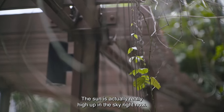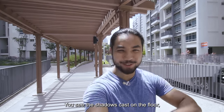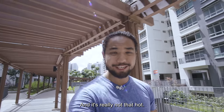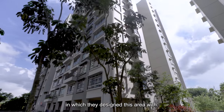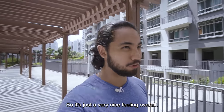The sun is actually really high up in the sky right now, and just walking along this trellis you get a nice visual — you see the shadows cast on the floor, the glow just coming in, and it's really not that hot. One reason for this is the computational development with which they designed this area. There's a lot of airflow, it's very cross-ventilated, so it's just a very nice feeling overall.